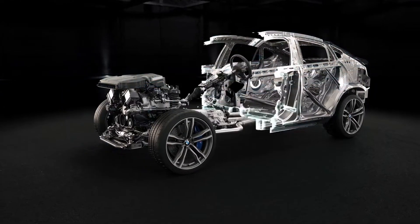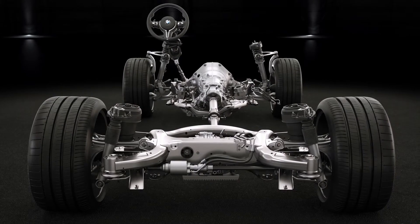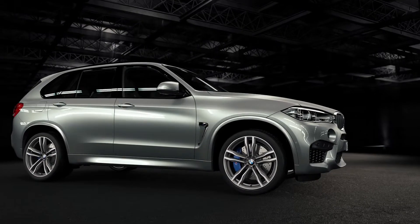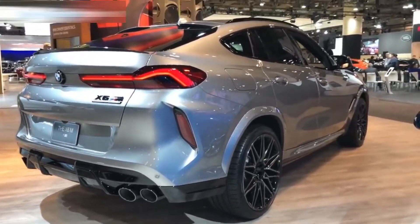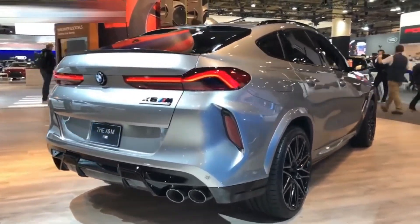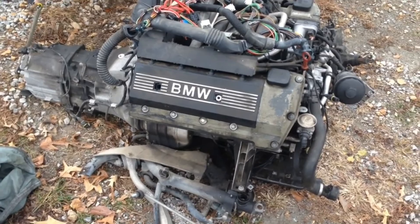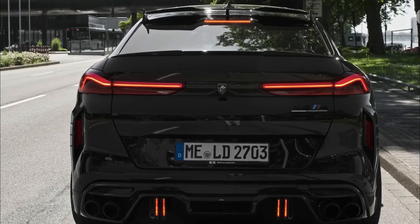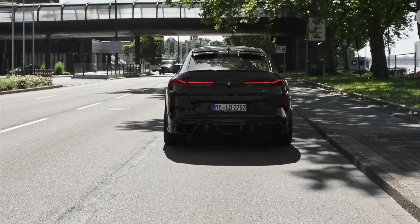There are three different engines available, each paired with a different trim level. The xDrive40i comes with a turbocharged inline-six making 335 horsepower and 331 pound-feet of torque, helping the X6 reach 0 to 60 miles per hour in 5.3 seconds. The M50i comes with a 4.4-liter V8 engine producing 523 horsepower and 553 pound-feet of torque, paired with an eight-speed automatic transmission with smooth shifting.